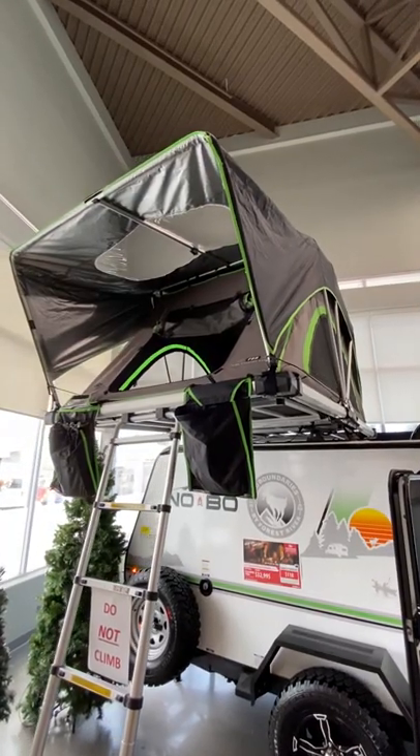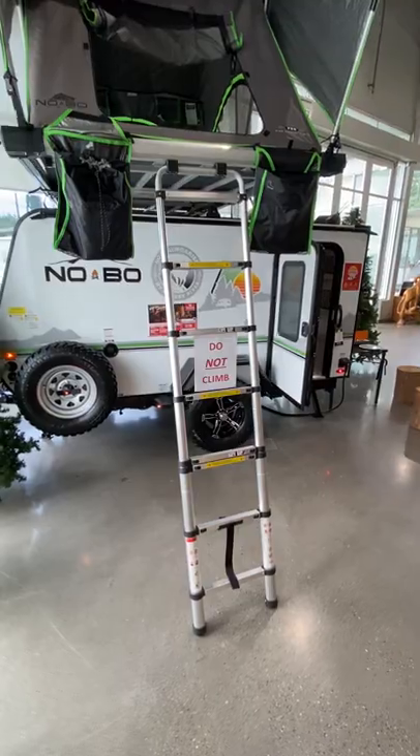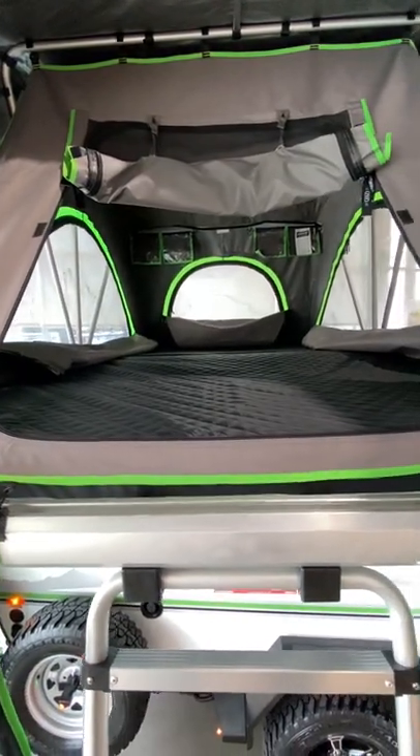Last but not least, on the top of the trailer you'll find additional sleeping for two in this collapsible rooftop tent. Let me know in the comments if you think you could camp in this.